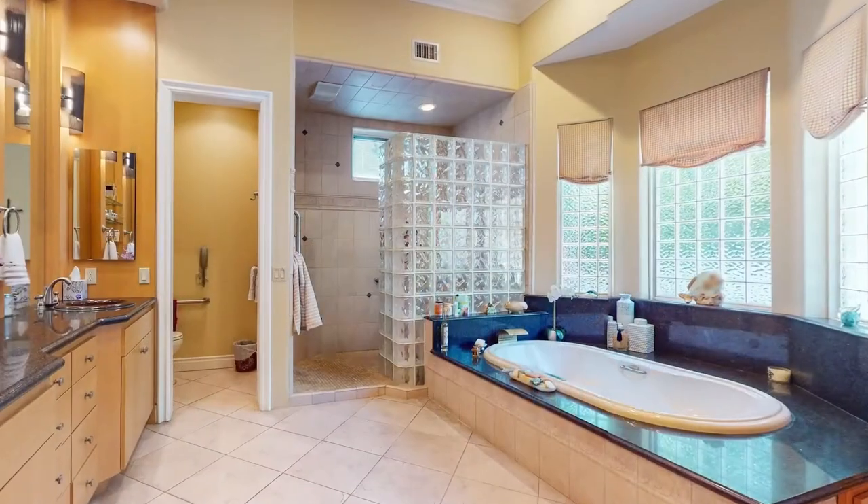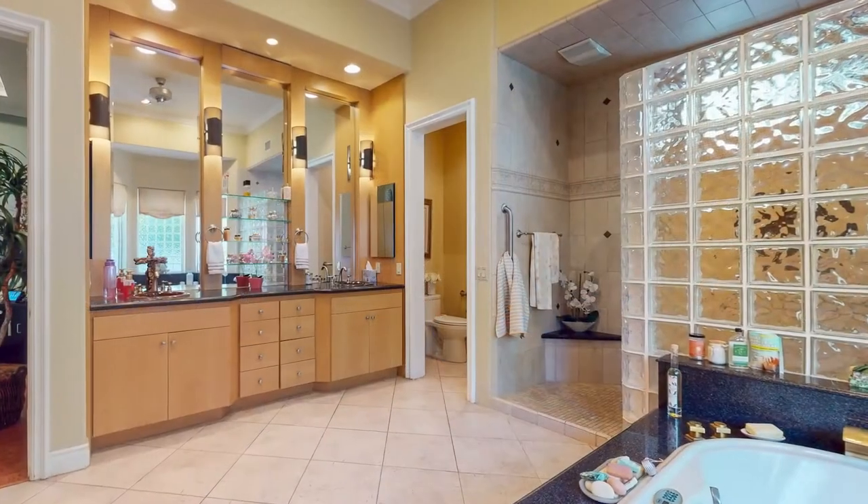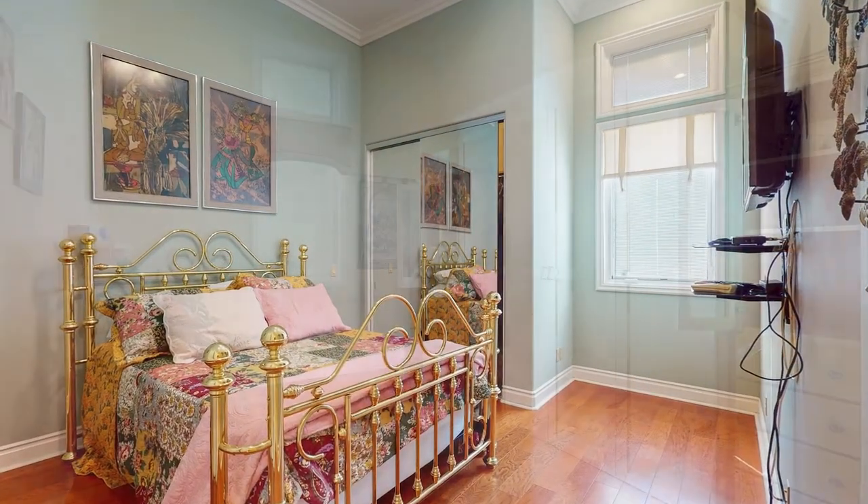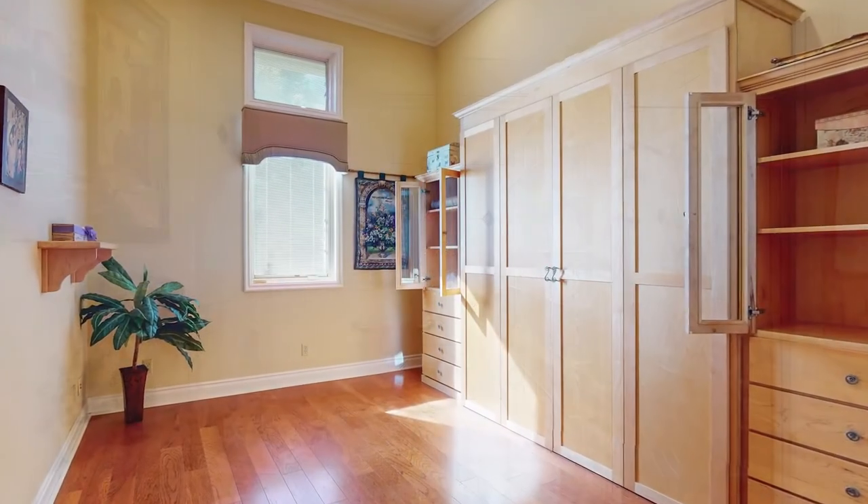The large primary bathroom includes a jet tub, dual vanities, and a walk-in shower. Two more bedrooms, one bathroom, an indoor laundry room, and a powder room complete the floor plan.